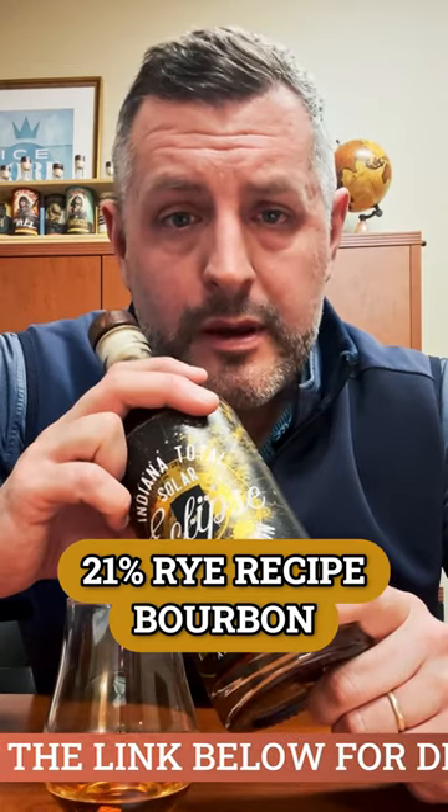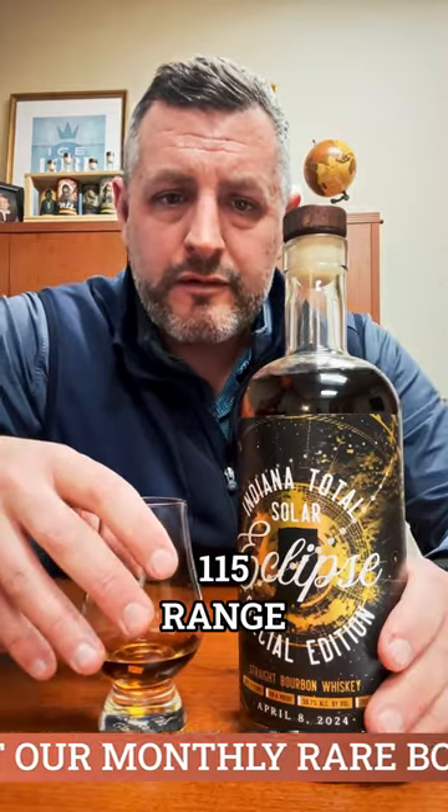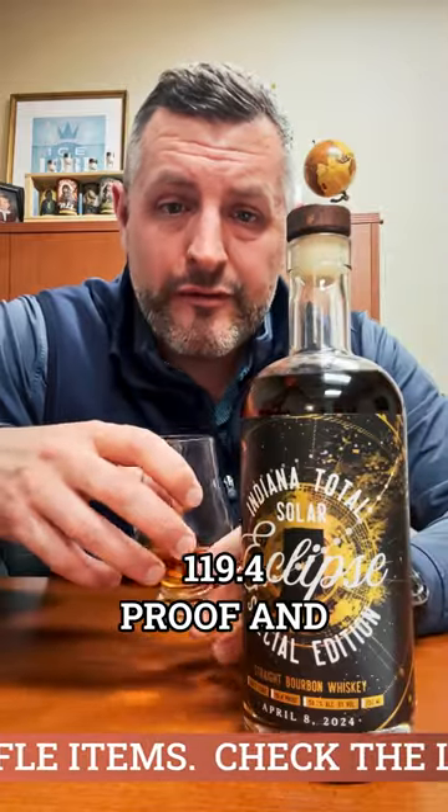It's MGP, a 21% rye recipe bourbon, single barrel, bottled non-chill filtered at cask strength — 119.4 proof — which is pretty big for this mash bill. Usually they're in the 112 to 115 range, so I was really glad this came out at 119.4 proof.